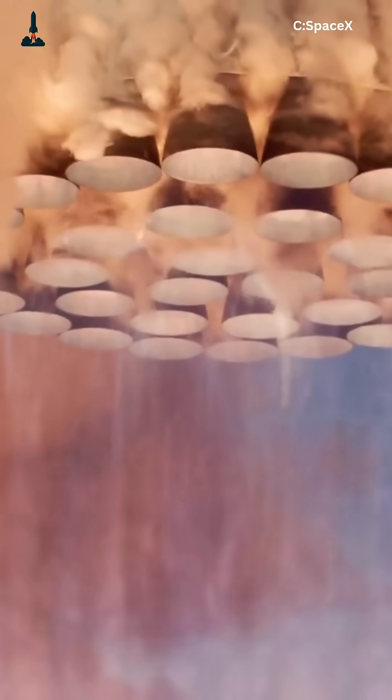What's more insane is how precise it all is. Each engine is cooled by methane flowing through thousands of micro-channels in its walls. The same fuel that burns hotter than lava also prevents the chamber from melting. It's engineering on the edge of madness and perfection.